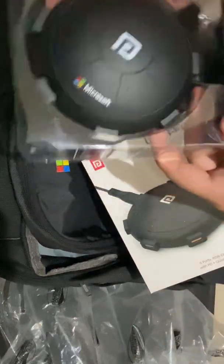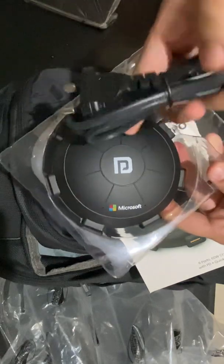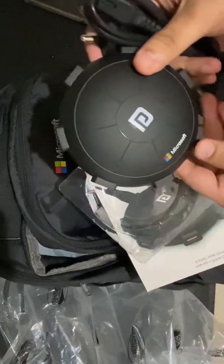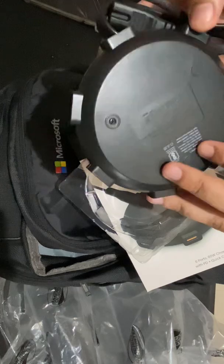Okay, so you have the Microsoft logo here, this is the cable, and this is the charging station with six ports. Nice.